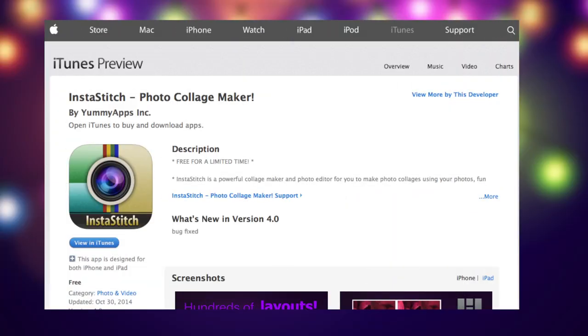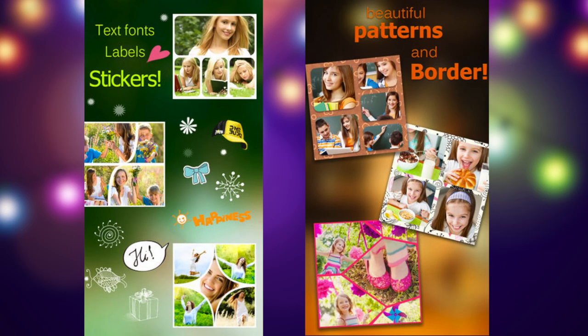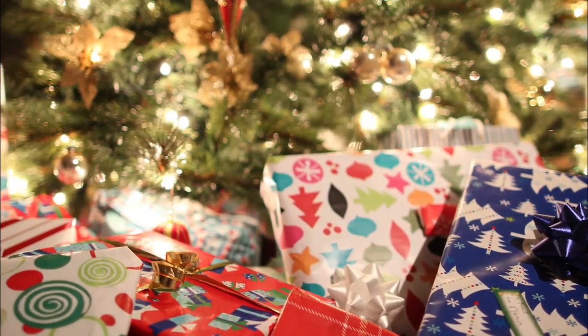Or really get creative with the InstaStitch Photo Collage Maker app. Choose from hundreds of layouts and select photo frames and patterns. Then highlight by adding stickers to create a gift that tugs at the heart.